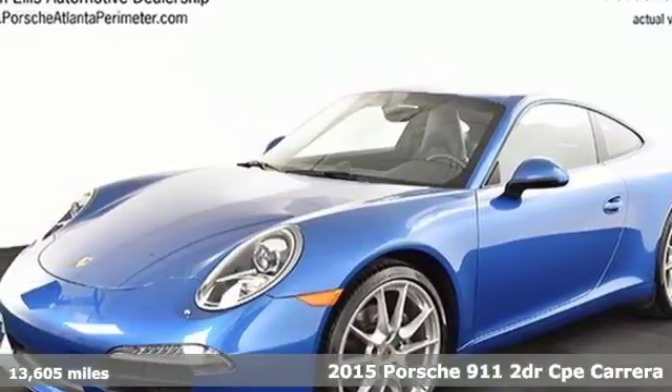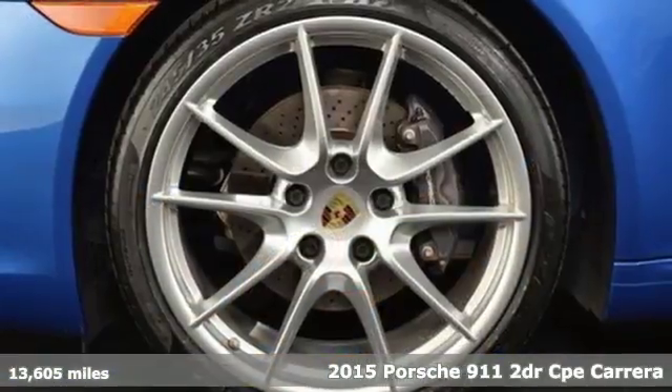It's a 2015 Porsche 911. There's no substitute for a Porsche.